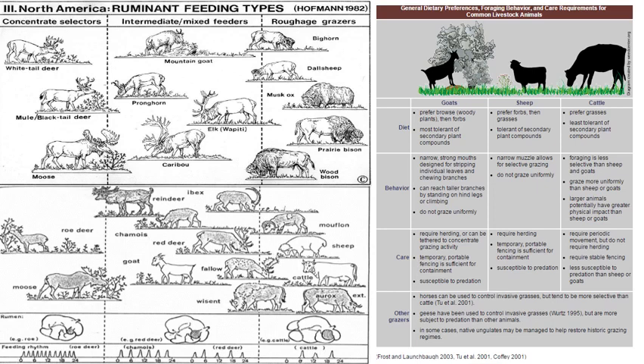The intermediate feeders are somewhere in the middle — generally a high proportion of their diet at some times of the year will be grass, and at other times will be broadleaf plants. That's pretty common of elk. Notice the woods bison right here in kind of the middle on the right — they're basically just barely considered intermediate feeders because they did intake more broadleaf plants compared to pure roughage grazers.